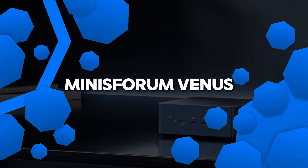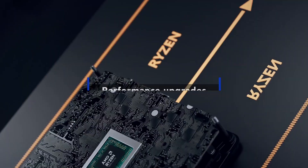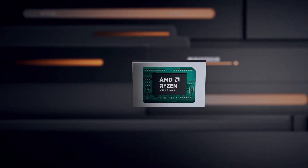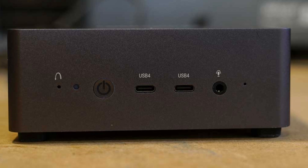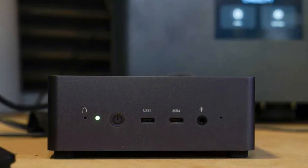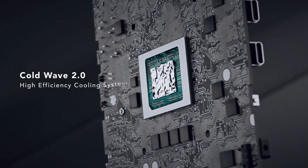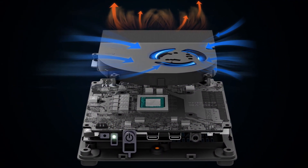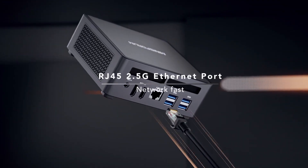Number 4: Minisforum Venus UM790 Pro Mini PC. The Minisforum Venus UM790 Pro is a compact powerhouse designed to deliver high performance in a small package. At its core is the AMD Ryzen 9 7940HS, offering 8 cores and 16 threads with a turbo boost up to 5.2 GHz, making it an ideal choice for tasks that demand significant processing power, such as video editing, multitasking, and gaming. The AMD Radeon 780M graphics with RDNA 3 architecture further enhances its ability to handle graphics-intensive tasks smoothly. This mini-PC also excels in expandability, supporting up to 64 GB of DDR5 RAM and offering two M.2 PCIe 4.0 slots, providing fast and ample storage options.